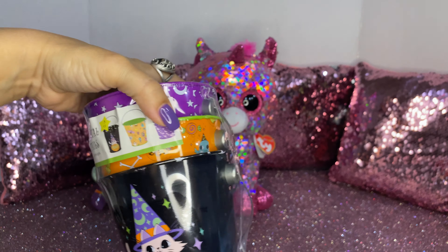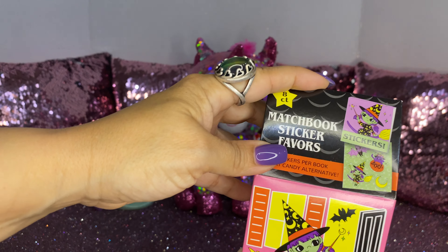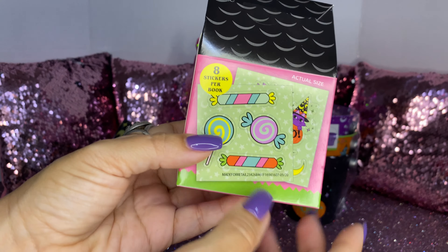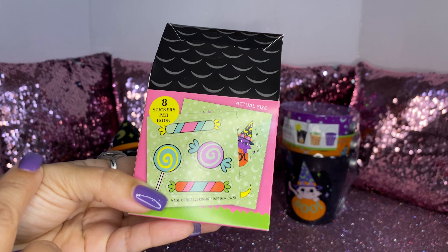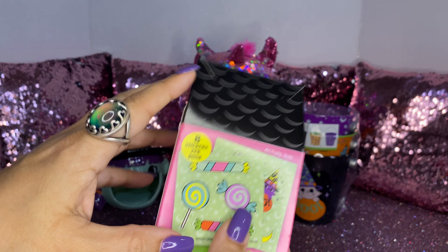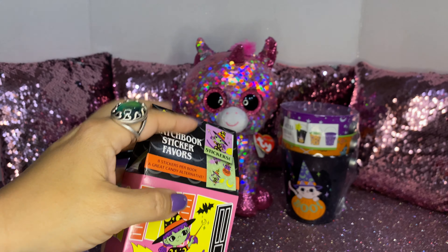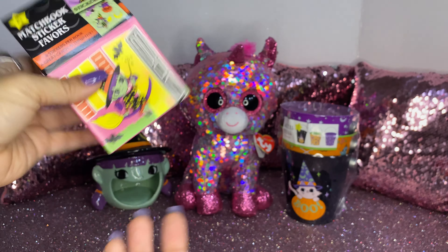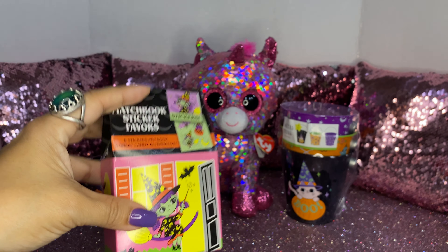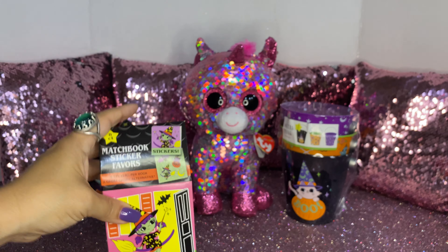Then I saw this cute little witchy matchbook sticker set. It was a dollar and it comes with eight stickers per book. It has little candy and a little cat design. I love this — it's just so cute. These are good for your planners and calendars, to give away as party favors if you're planning a Halloween party, or if your birthday is on Halloween like my mother-in-law. These are great to give away.